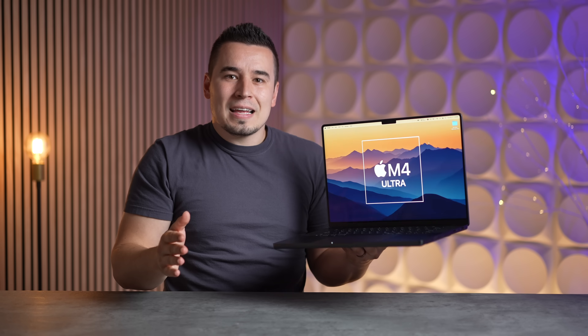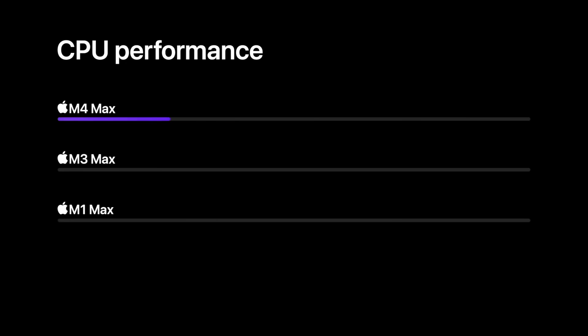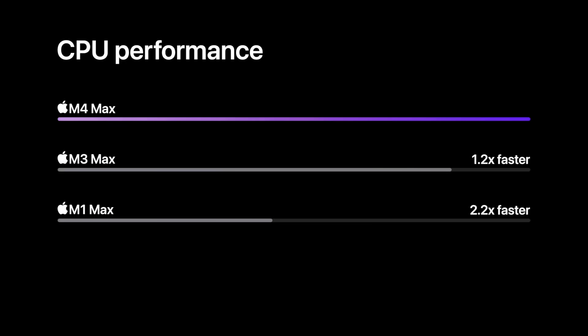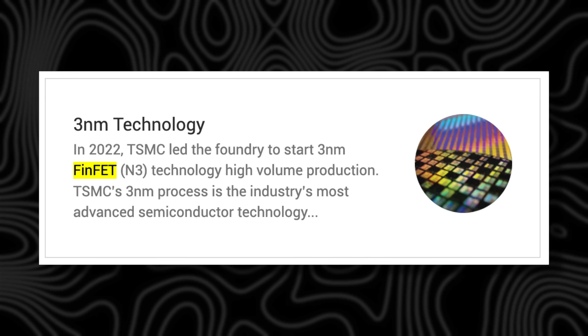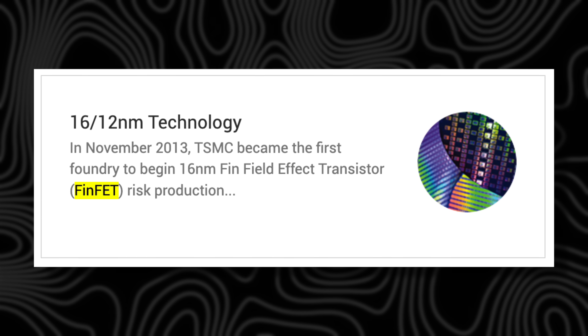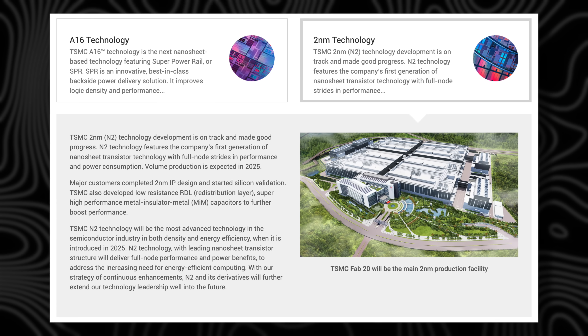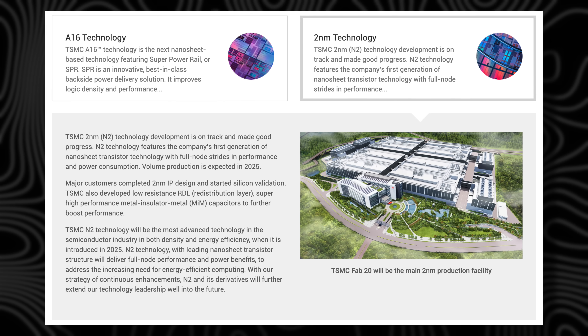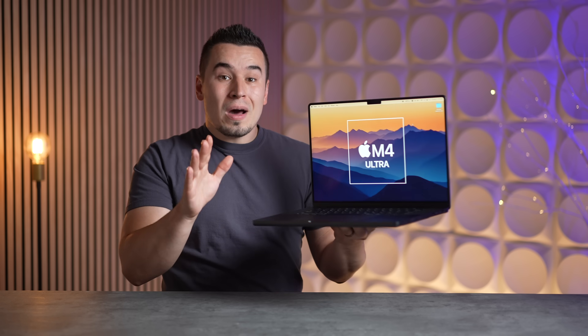Right now I think it still seems more insane than genius, because Apple is still using three-nanometer chip technology, which is at the end of the timeline for the FinFET process tech they've been using for a very long time. I think it still runs too hot, and overheating would be a major issue with an M4 Ultra in this chassis.